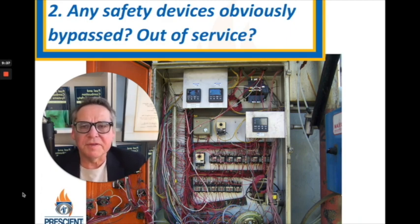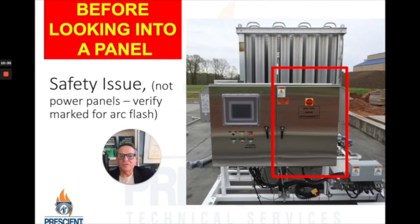Do you have any safety devices that are obviously bypassed or out of service? Hopefully you don't have panels that look like this, because that would call into mind many other safety issues you probably have. For the things we're going to be discussing, you'll need to get into that control panel. Unless you're a trained electrician with the proper PPE, you should be nowhere near the inside of a panel — especially if it's a powered panel and not just low voltage control components. Hopefully your panels are properly marked with arc flash protection warnings or some other means to turn the high voltage power off.